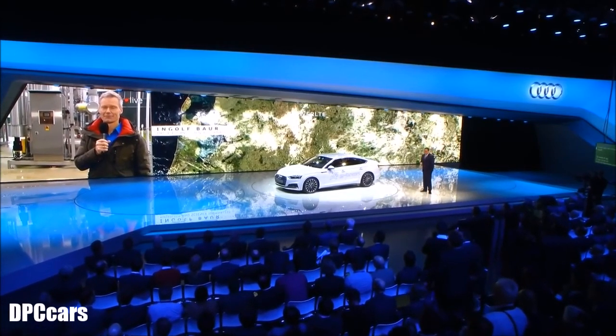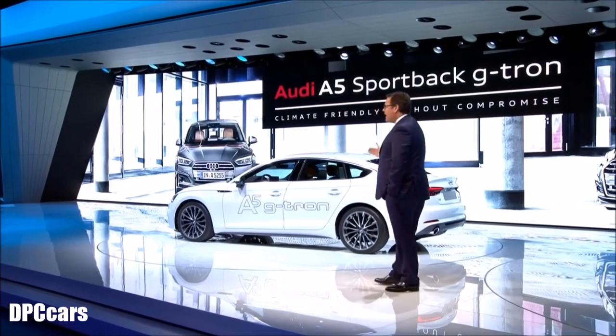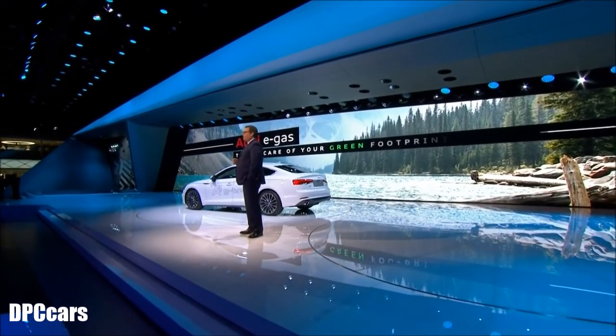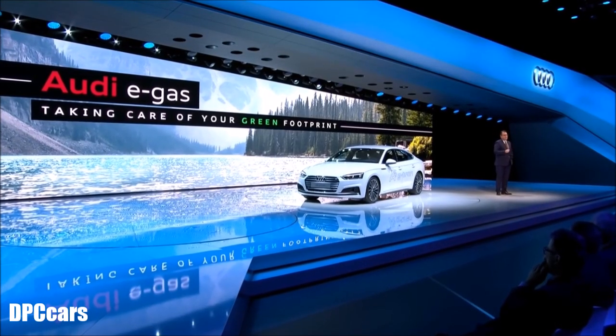Thank you, Ingolf. Greetings to Wörlte. Ladies and gentlemen, to sum it up: if you drive an A5 Sportback G-tron, you drive a super eco-friendly car without giving up anything. You get a sporty car with an emotional design, and you can go long distance and refuel economically at any CNG gas station. Audi takes care of your personal green footprint — we replace the amount of natural gas that you refuel with Audi e-gas in the overall gas grid. In this way, we bind your car's CO2 emissions before you even start to drive.